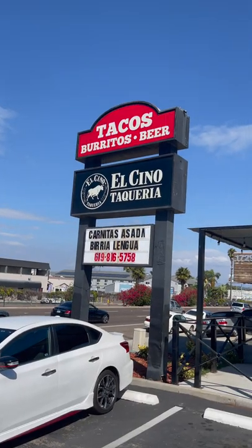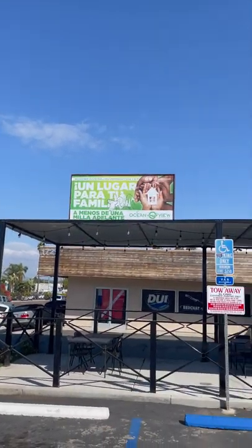We're here at El Sino Taqueria in Imperial Beach to try some tacos — Carnitas, Barilla, Arrobada. They're supposed to be amazing.